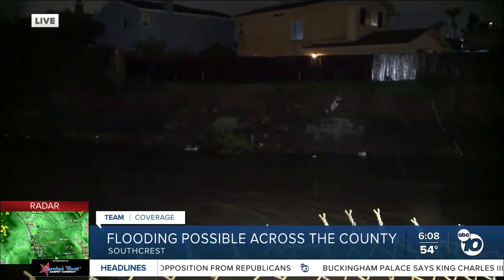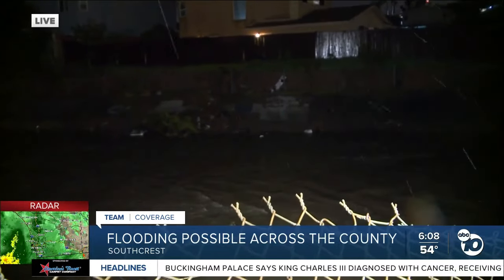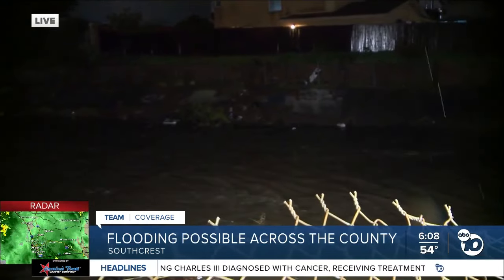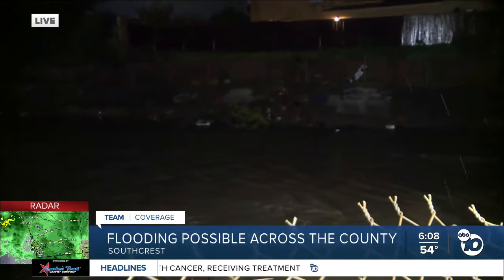Even after the rain started, there were volunteers out here who set up shop right around the corner from this canal on Beta, where they were handing out food to the volunteers and the residents that are choosing to stay in this area. They say they're doing it because they wanted to jump into action in the best way they know how.